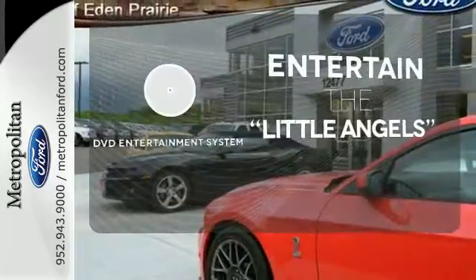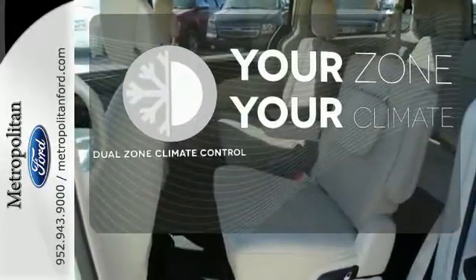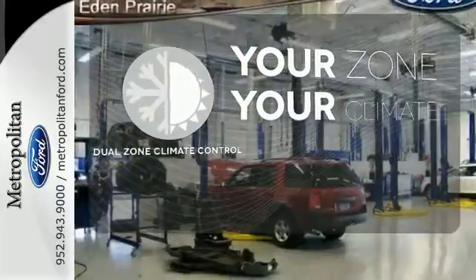The DVD entertainment system is perfect for your sweet little angels. It's too hot. It's too cold. Not anymore with dual-zone climate control.